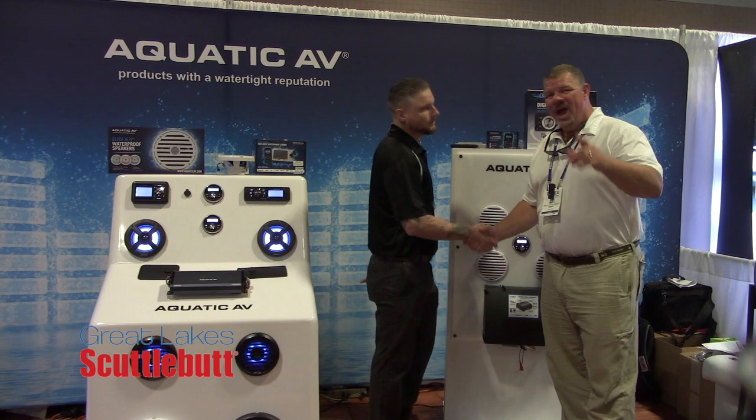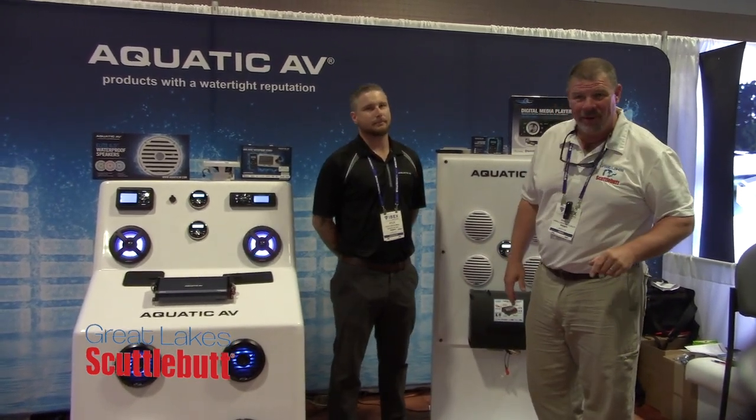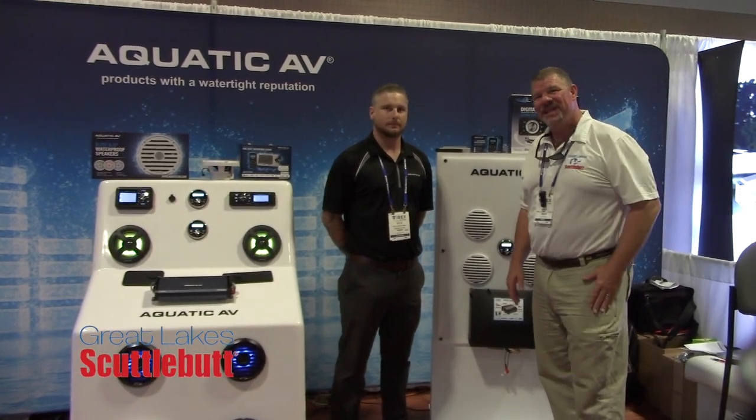I love it, Kyle. Thank you so much. Aquaticav.com, guys — make sure you go there and check out the next sound system that needs to go on your boat. Thanks so much for joining us today. We'll see you out on the water.